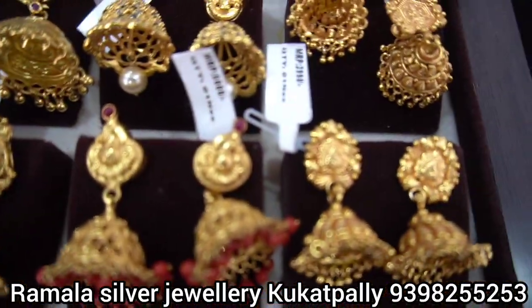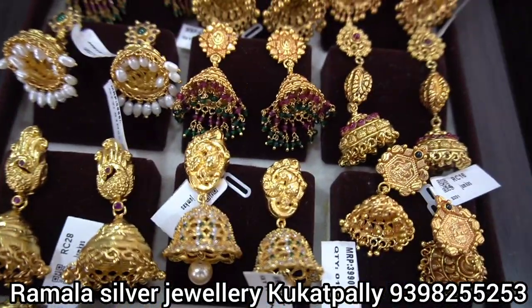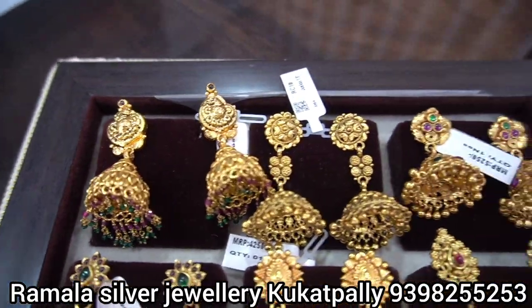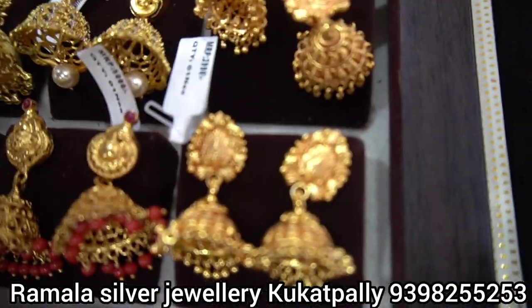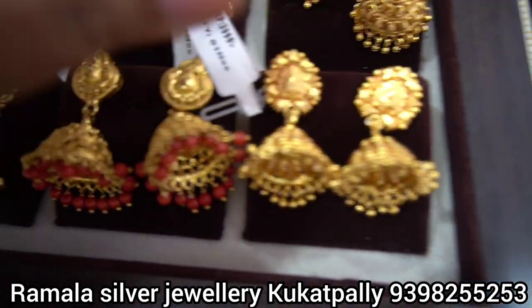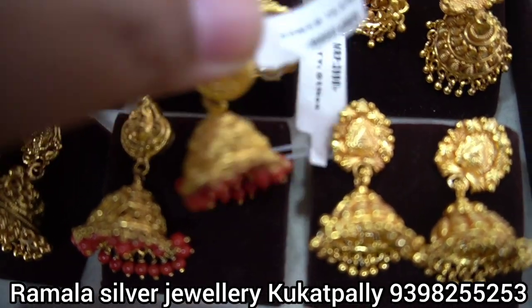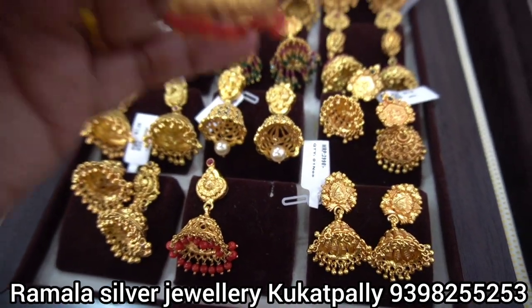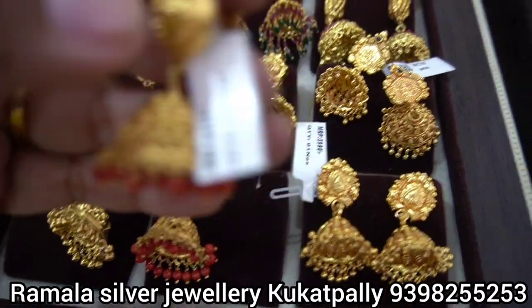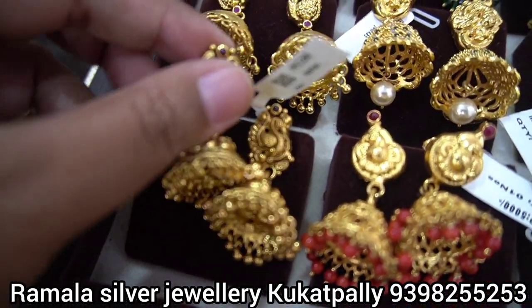Next, I have a regular jhumka party style. There is a beautiful jhumka in the range of 3,000 to 4,000 rupees. There are a lot of gold-finish options too. The jhumka is also available in an antique nakshi design.